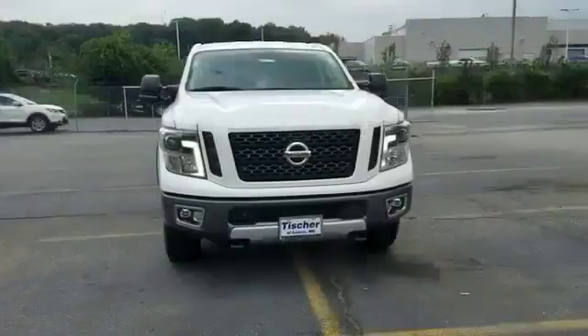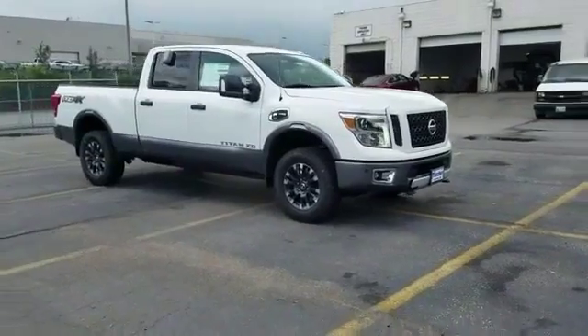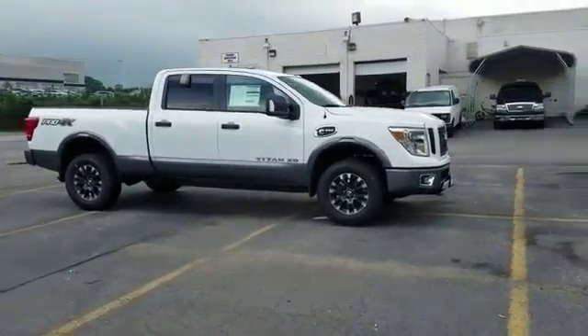2018 Nissan Titan XD. Experience the difference with these exceptional built-in comfort and convenience features.